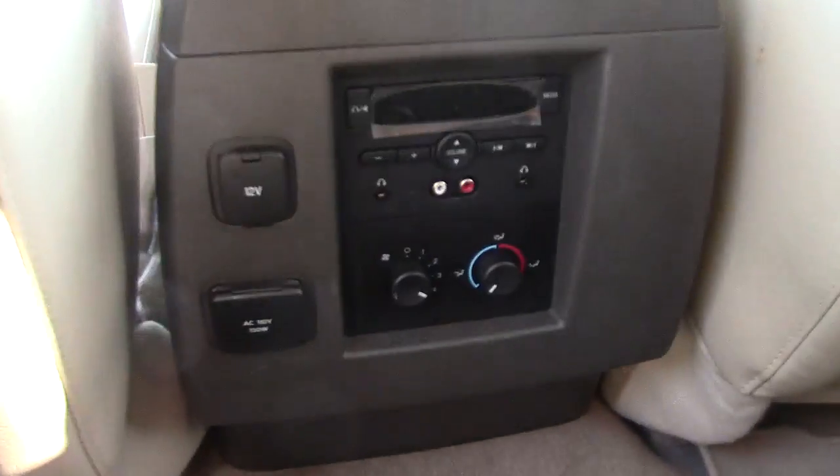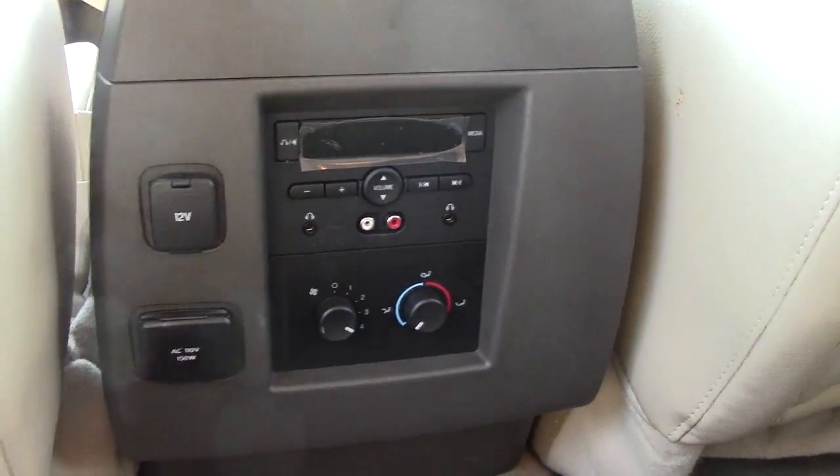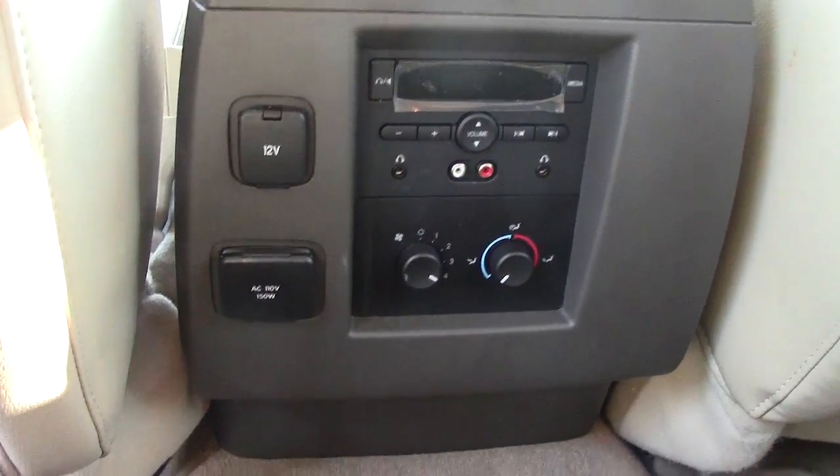And the back seat here — good leg room in the back. Has the audio controls and the climate control here, plus a 12 volt plug-in and an AC 110 down below there to plug in all of your extra stuff.